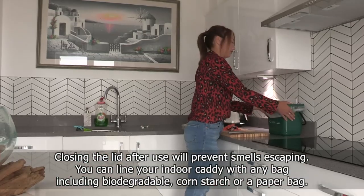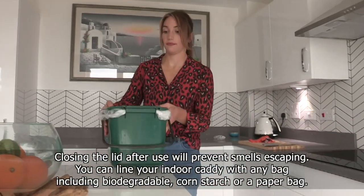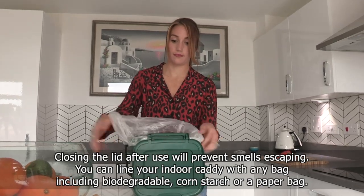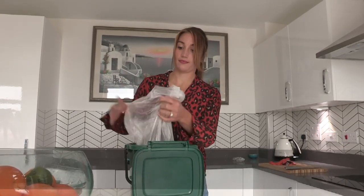Closing the lid after use will prevent any smells escaping. You can line your indoor caddy with any bag, including biodegradable, cornstarch, or a paper bag.